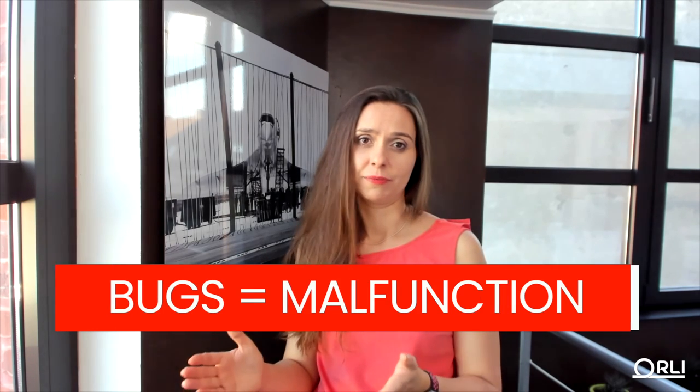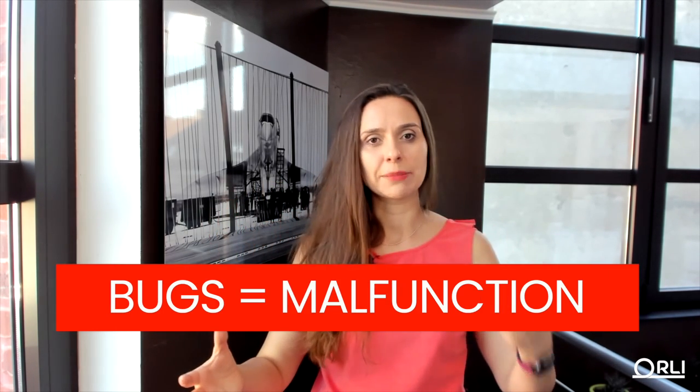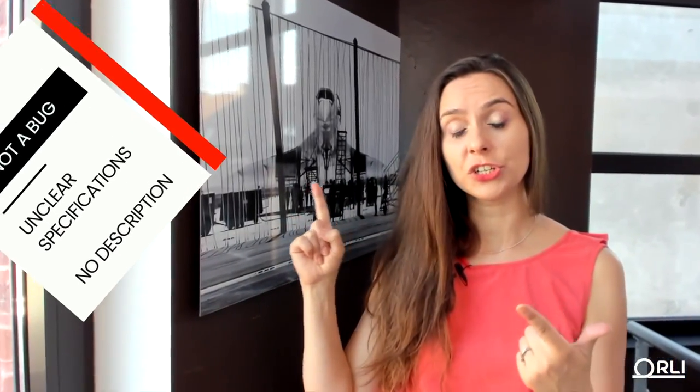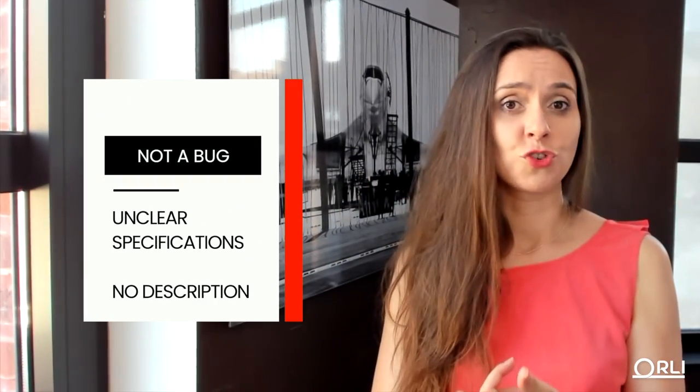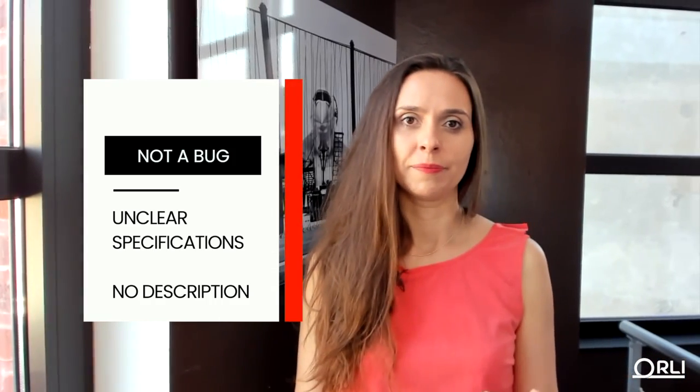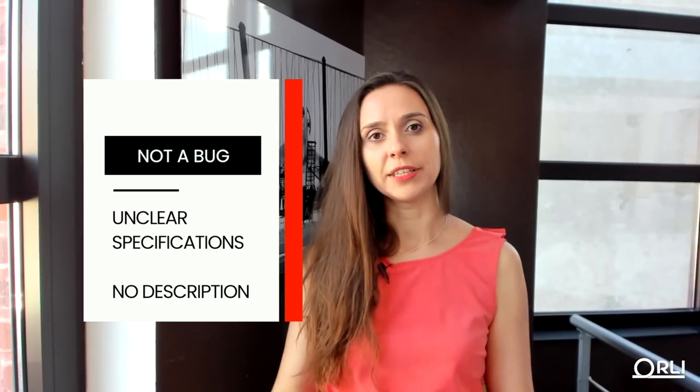In software, a bug is a malfunction — whenever something doesn't work as expected or causes an incorrect result. Here's tip number one: if you identify a bug that actually stems from unclear specifications or a functionality that hasn't been described, that is not a bug. In agile, we treat that as new functionality. We create a user story for it. So we take those away from the bug list and treat them as new functionalities.